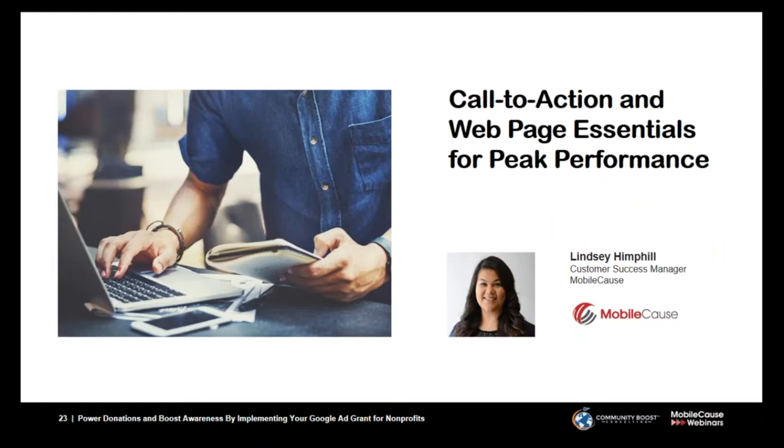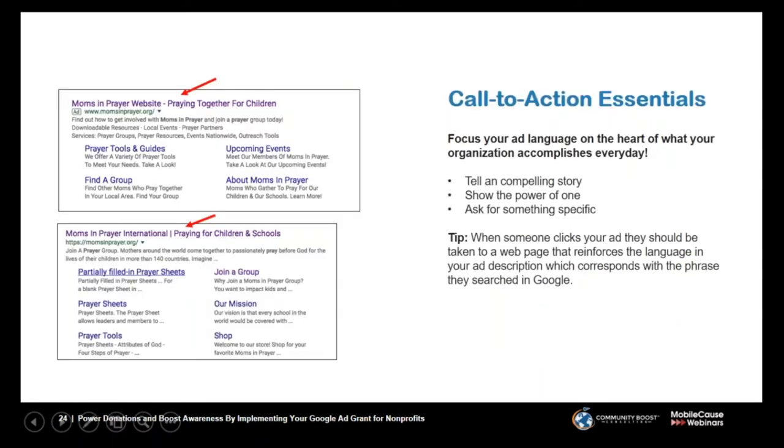Now I'm going to pass it over to Lindsay, who's going to hit on some key digital essentials to drive even more results and performance for your nonprofit. Thanks, Cameron. Next, I'd like to go through some call-to-action and web page essentials for really maximizing peak performance. When developing your ad language, focus on the heart of what your organization accomplishes every day. Specifics are a very important factor. Too general a message may not encourage people to take that extra step, so share your organization's mission and campaign goals in a compelling way.